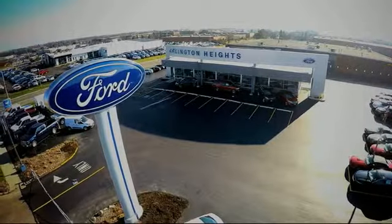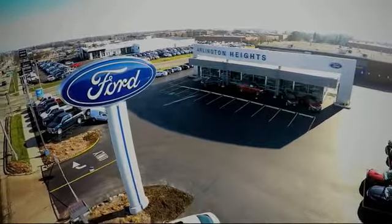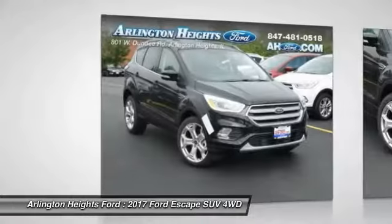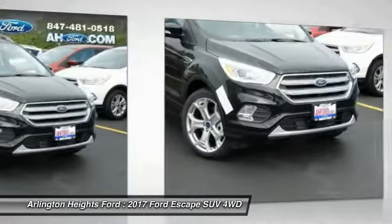For the best price, selection, and service, visit Arlington Heights Ford. You are going to love the 2017 Escape. Gas engines flex, tow, sip, and go with Ford Escape.